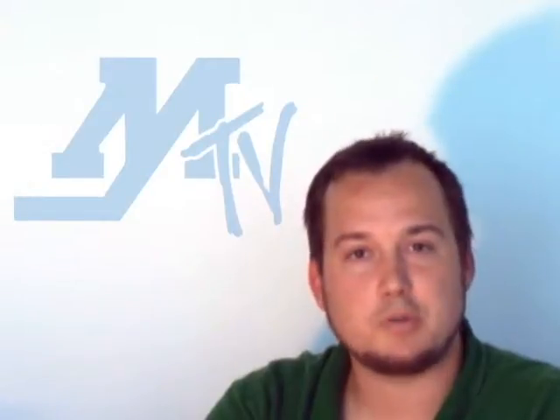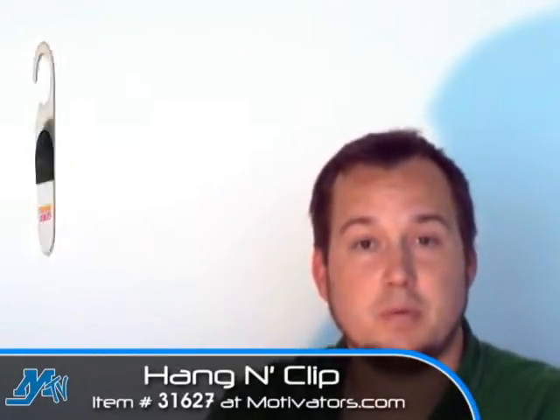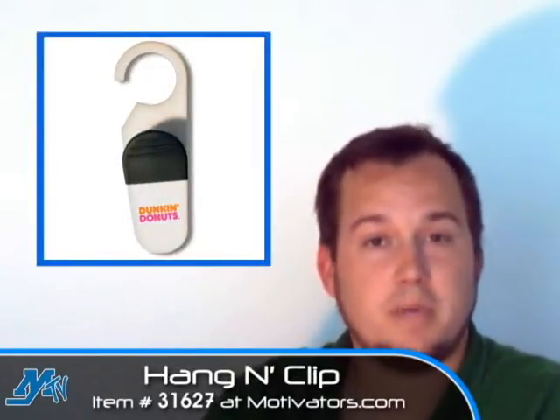Hi, my name is Anthony with Motivators TV and I'm back again with another great promotional product to show you. This one is one of my favorites and it's called the hanging hook. Now this is great for kitchen related promotions of course, but it does work in a number of applications as well.